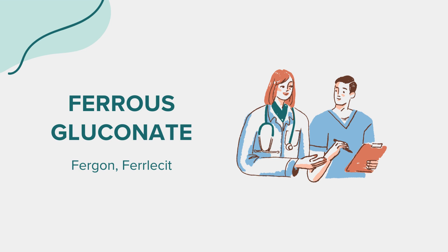Adhering to the correct dosage is crucial. The typical dose for an adult with iron-deficiency anemia is 325 mg of ferrous gluconate, taken orally twice daily, though this may vary based on individual circumstances and doctor's advice. It's best taken on an empty stomach for optimal absorption, but if stomach upset occurs, it may be taken with food.